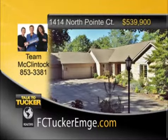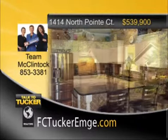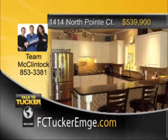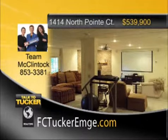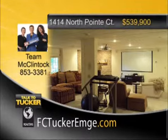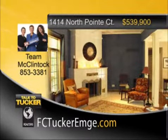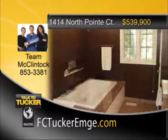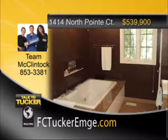Custom-built home situated on three acres with lots of trees, overlooking a lake. Formal living room with fireplace, separate dining room, fantastic remodeled kitchen with eat-in area, sunroom, and main level master suite with heated tile floor. Finished walk-out basement with home theater. The kitchen updates include GE Profile and LG appliances, a granite counter, and a natural stone backsplash. A three-car garage, sprinkler system, security system, zoned heat and AC, two fireplaces, vacuum system, and a large basement workshop. Talk to Team McClintock at 853-3381.